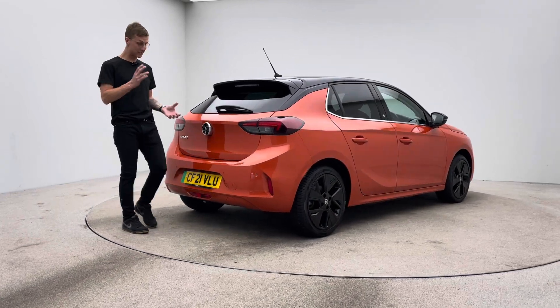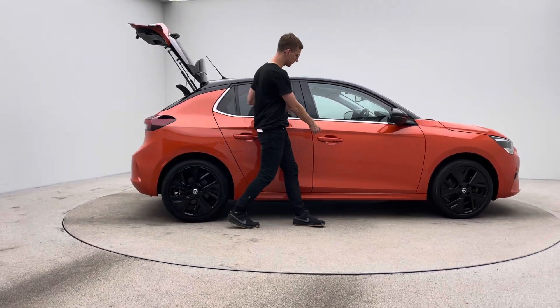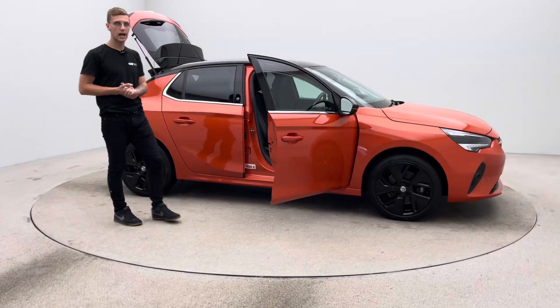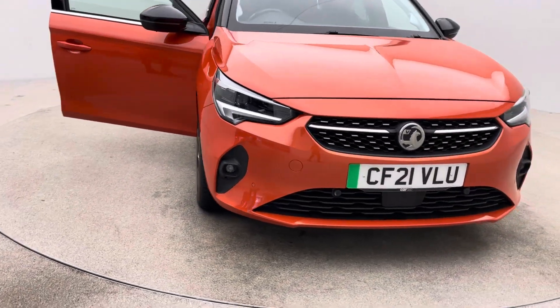Two keys, type 2 charging cable, a 7-day money-back guarantee, and a click and collect or home delivery option made available to you. A fantastic sales team who are here 7 days a week and are happy and able to answer any queries that you may have, whether that's purchase related or an EV inquiry.